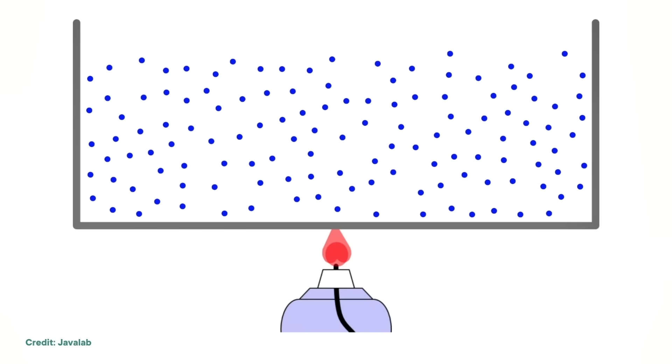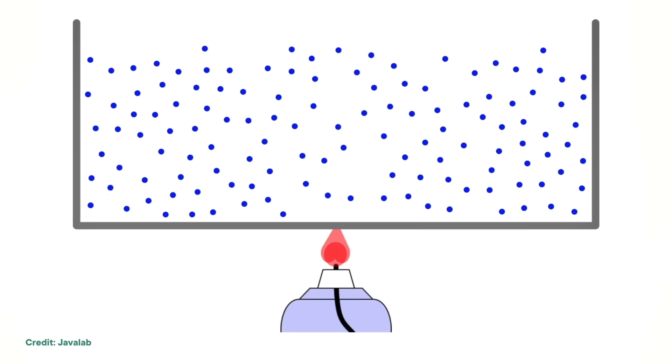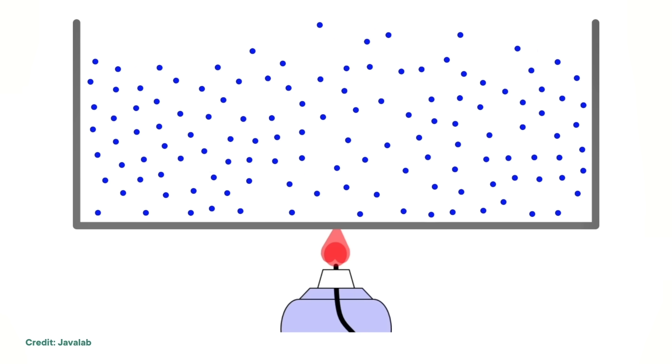Friction with the walls of the container pulls the outer layer of small particles toward the bottom. Eventually they make their way back to the center of the column, where they gradually rise to the top. This circular flow of particles, driven by friction, sets up convection cells — similar to what happens when you boil water for pasta. A central heat source drives hot water to the surface, which flows toward the edges, loses heat, and sinks back down, starting the cycle over again.